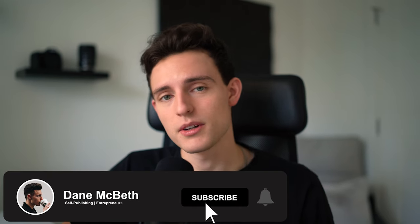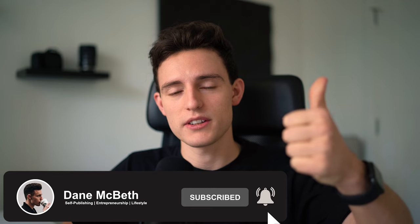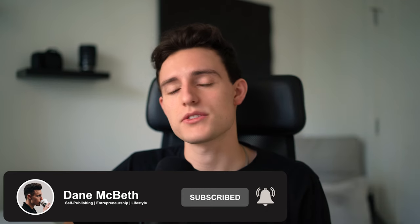Welcome to the channel. If you're new here, my name is Dane and on this channel I talk all about self-publishing books through Amazon, online entrepreneurship, and lifestyle in general. So if that interests you, make sure you subscribe, drop a like on the video, and hit the notification bell so you know when I post new videos.